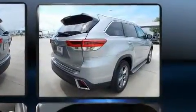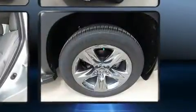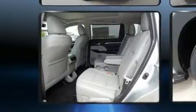Top features include rain sensing wipers, power front seats, turn signal indicator mirrors, lane departure warning, and a blind spot monitoring system.